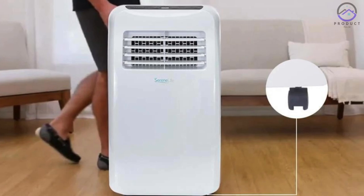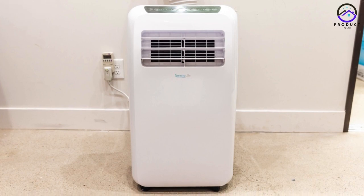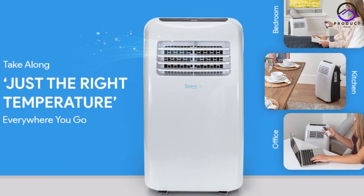Number 5: Serene Life SLPAC10. This model stands out for its exceptional value, offering solid performance at an affordable price point. With its straightforward setup process and ease of mobility, it's a popular choice for those seeking reliable cooling without breaking the bank.